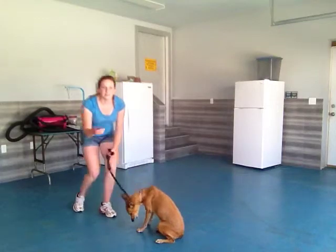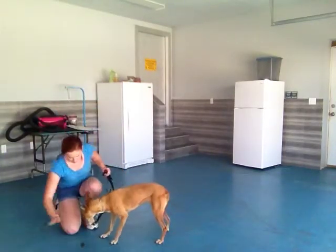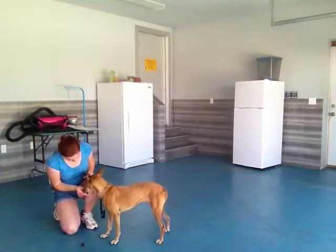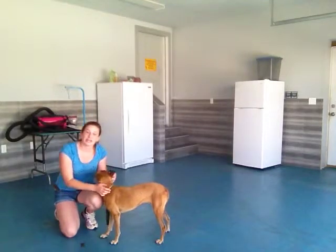Let me see if I can get her more interested in this so we can practice leave it some more. Leave it. Take it. Good girl, that was perfect. She's picking this up really well.